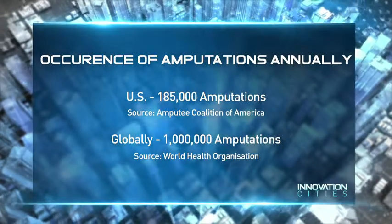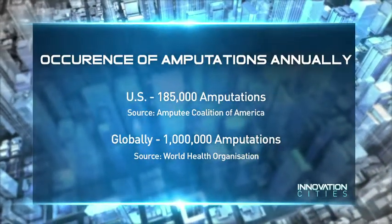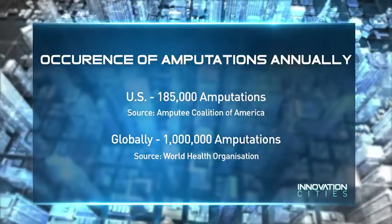With 185,000 amputations every year in the US alone, and one million globally, the wider availability of bionic limbs could help millions regain the use of their arms or legs.